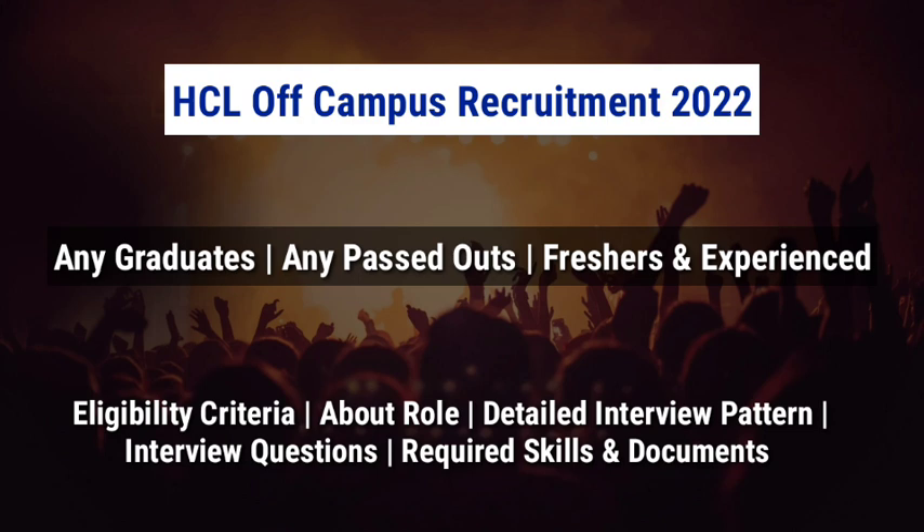If you are new to our channel, I make videos on latest job updates and also about interview questions and answers. If you want more job updates, subscribe to our channel and press the bell icon for more videos.